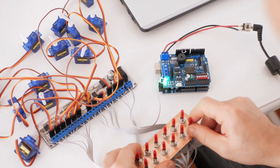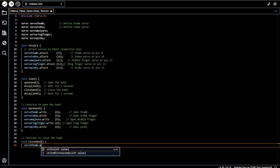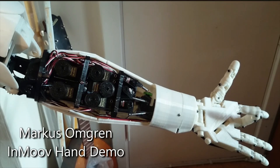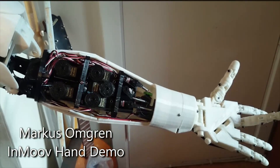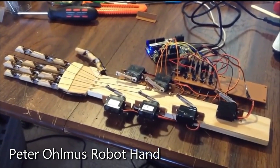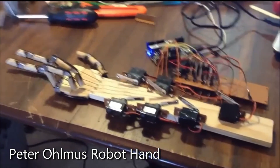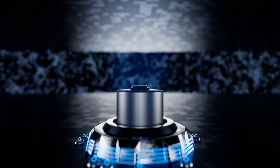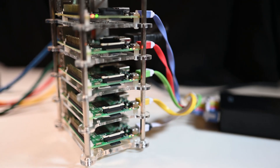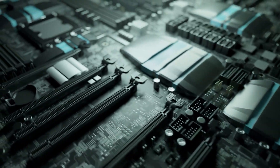At the heart of any robotic hand are microcontrollers, such as the Arduino or Raspberry Pi, which act as the brain of the system. These small, programmable devices manage all of the electrical inputs and outputs, from interpreting touch sensor data to sending commands to the actuators for movement. Microcontrollers are essential for handling the precise timing and coordination needed to mimic human hand movements, and unlike touch sensors or computer vision, they are a fundamental component of any robotic hand. Engineers must also consider processing power, energy efficiency, and expandability when choosing a microcontroller — if greater computing power is needed, more advanced hardware may be required.